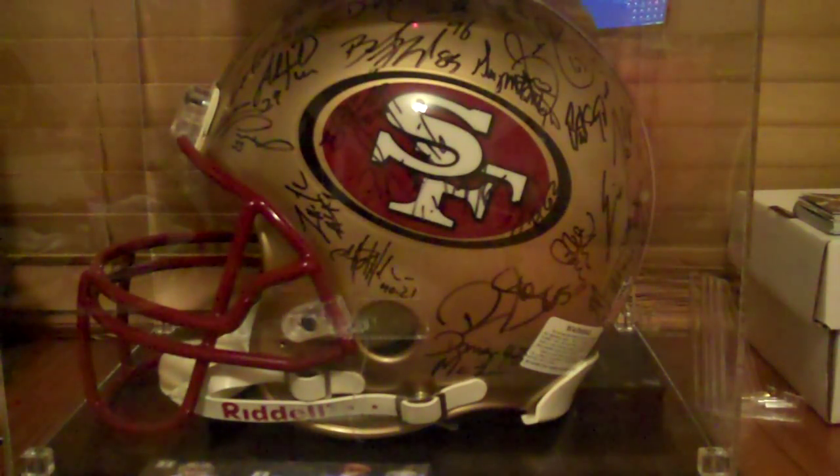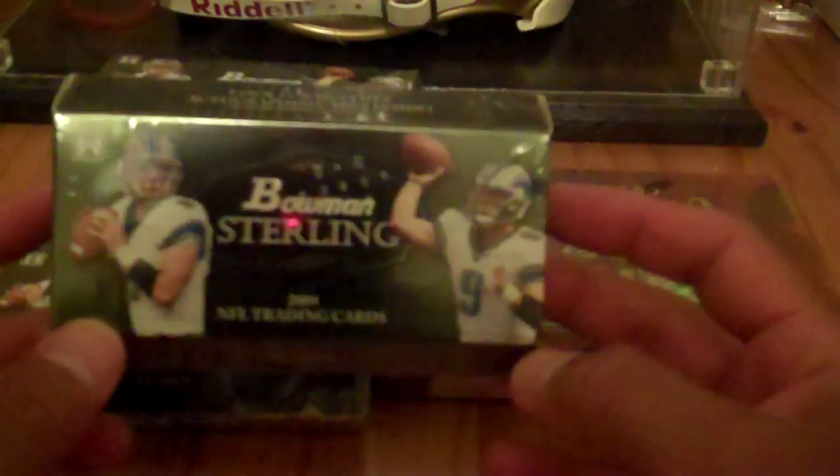Hey YouTube, M140 here. I'm going to do a couple of pack breaks of my favorite 2009 Bowman Sterling football, and I also picked up a box of Ultimate 2009 football. I'm going to break the Bowman Sterling first, and hopefully I'll get some good cards.